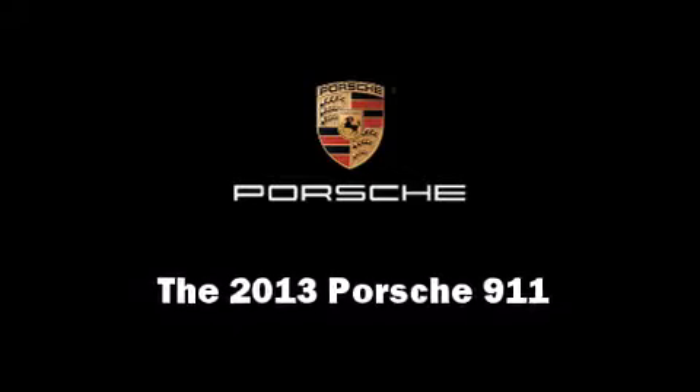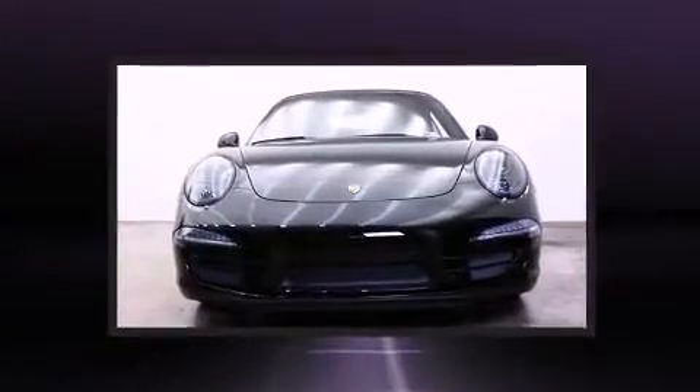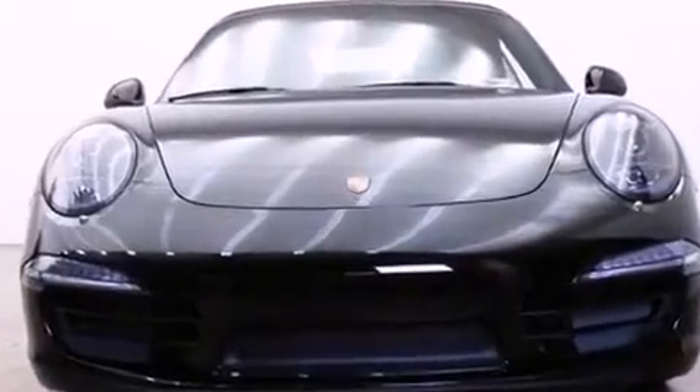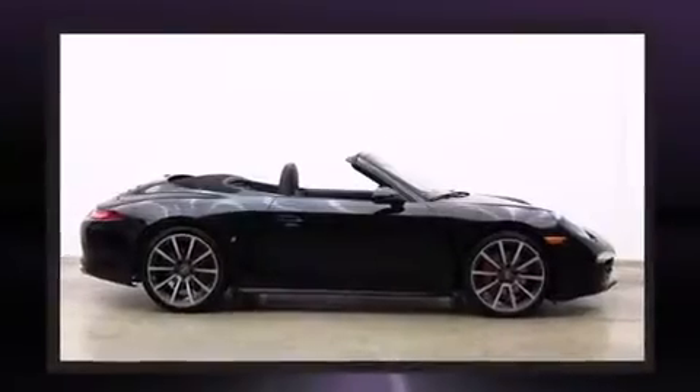You're going to love the 2013 Porsche 911. This two-door four-passenger convertible provides a satisfying ride for all passengers. Porsche made sure to keep road handling and sportiness at the top of its priority list.